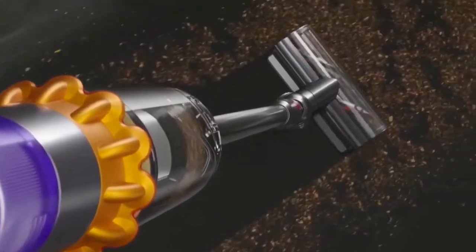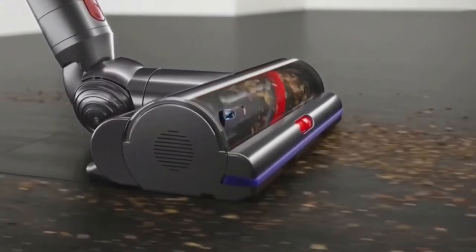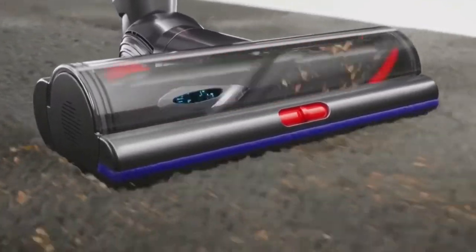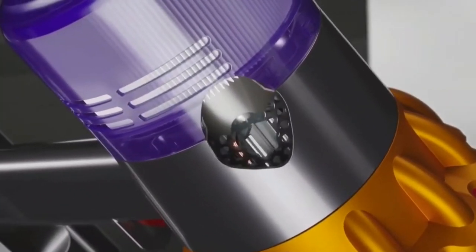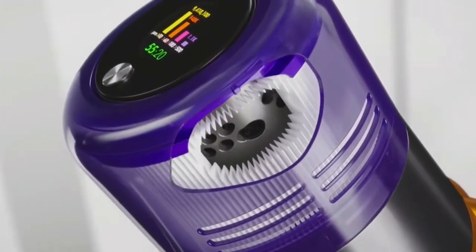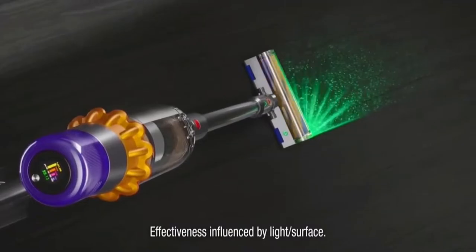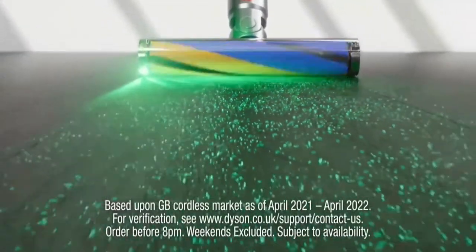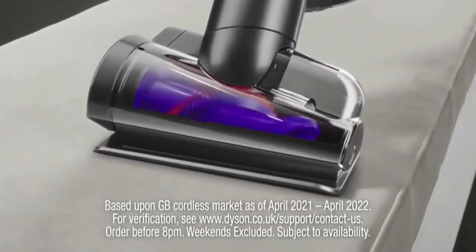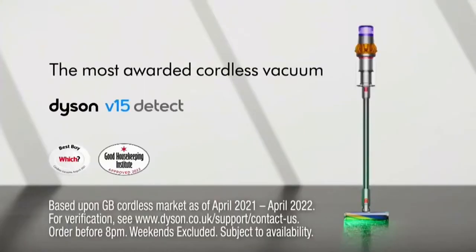When you buy Dyson's V15 Detect Vacuum, you own powerful suction across hard floors and carpets — power that's generated by a pioneering digital motor. Whole machine filtration. Scientific proof of a deep clean. Illumination that reveals invisible dust. And hair detangling technology. The most awarded cordless vacuum.